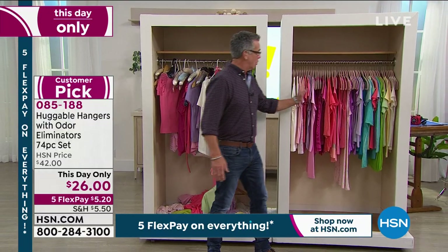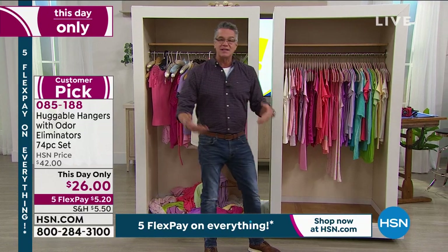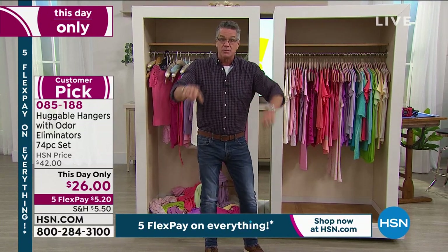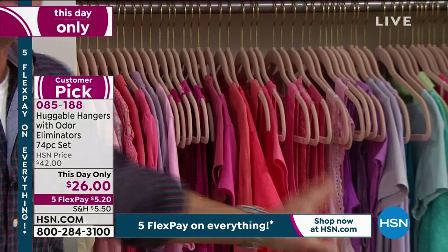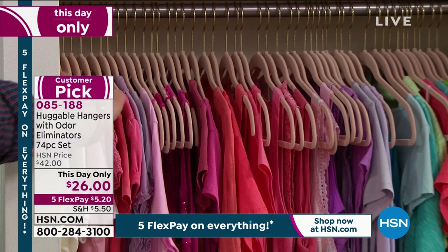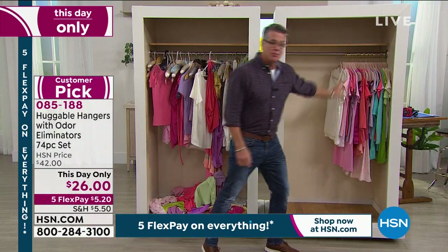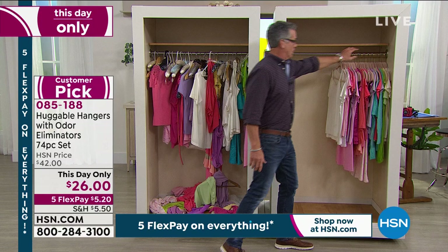Look at how nice that is — it's all organized, you can see everything. And you'll see how thin the hangers are. That's done on purpose. They're strong this way; they have to be strong up and down to hold everything. And we haven't even maximized this closet — watch this. I can take all these and move them over to the side. I've just doubled the size of my closet because I'm using these incredible hangers.